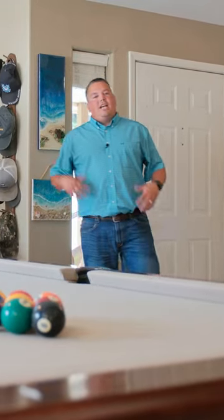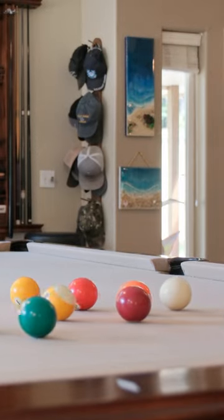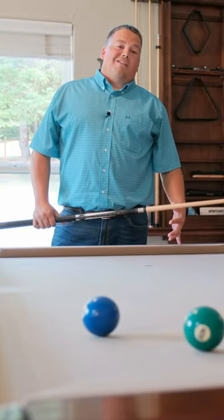Now that we've made it inside, as you can see we've got lots of entertainment space. Yeah, I better just stick to real estate.